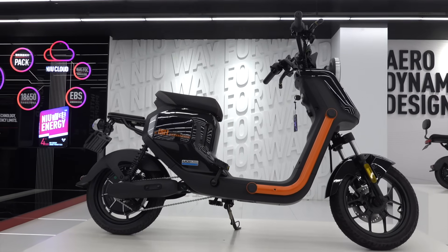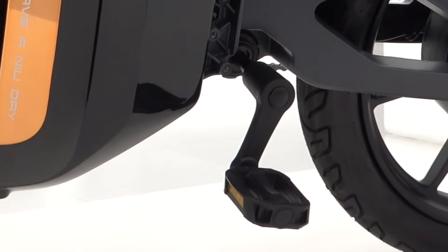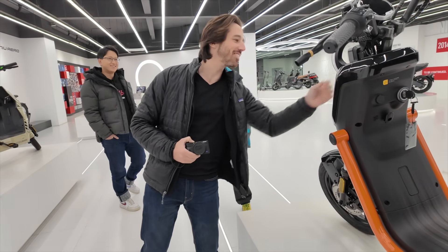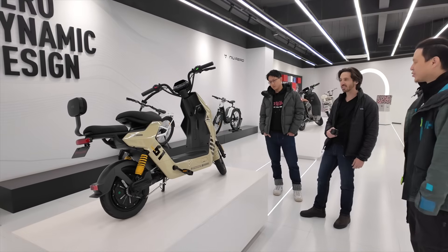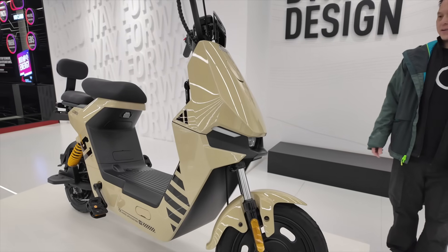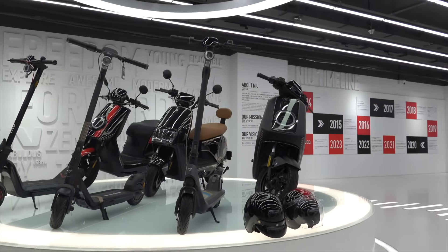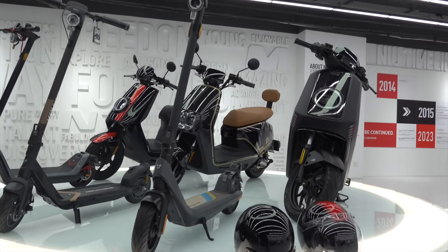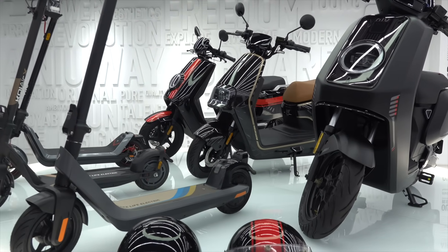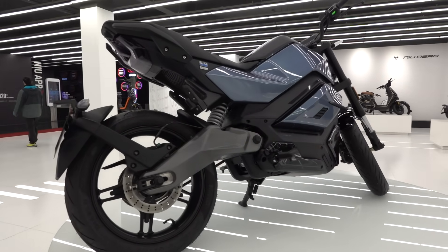A lot of these electric scooters are technically electric bicycles, even if the vestigial pedals don't get used very often, but they comply with Chinese laws regarding e-bikes and are a big part of the national push to get more people commuting in environmentally friendly ways. While the domestic market is obviously Niu's main market, the international product line is still quite extensive, covering everything from large electric mopeds to smaller electric kick scooters and even full-size electric motorcycles like the RQi.